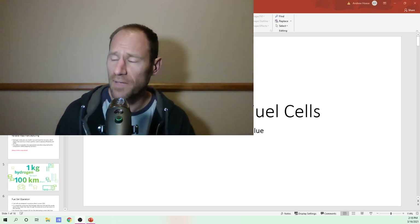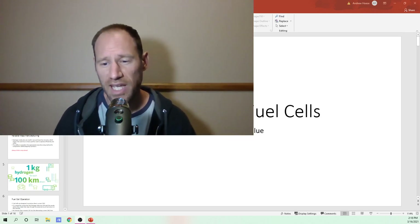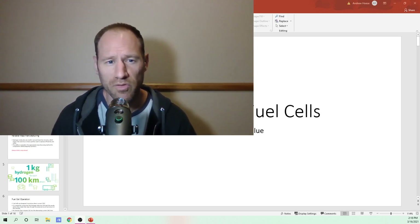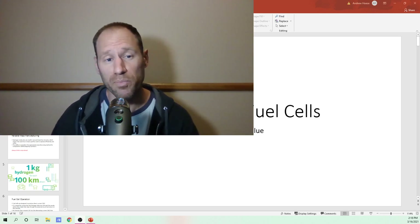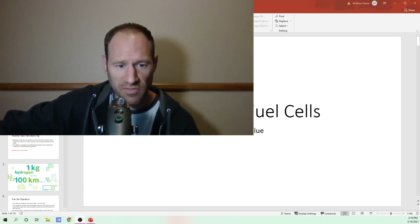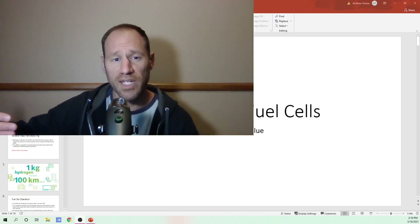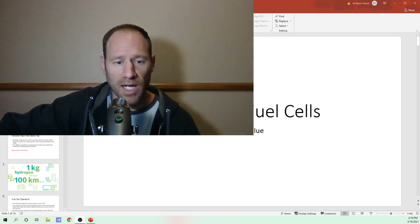I'm going to go over a hydrogen fuel cell presentation talking mainly about Bosch. Bosch is a very large OEM producer of automotive equipment. I want to go over what they have, what they're putting in their technology, and what they're going to mass produce here very soon. At the end, I'll also cover the use of platinum in internal combustion engines and the demand for ICE vehicles.